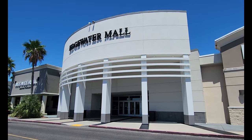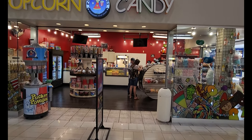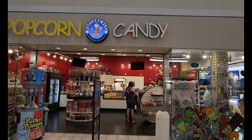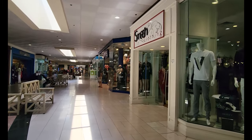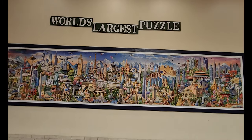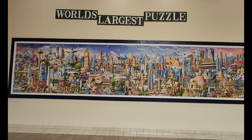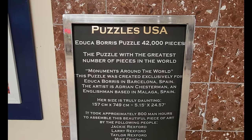Just in case it rains when you come, there is an indoor mall. It is kind of a standard mall, but they do have some fun things — a popcorn and candy shop that smells amazing, and they also have the world's largest puzzle and a sculpture made out of Hurricane Katrina driftwood.